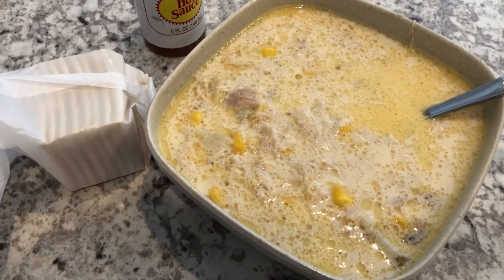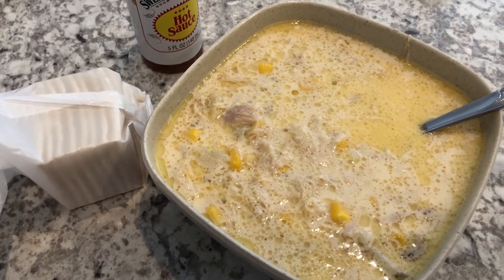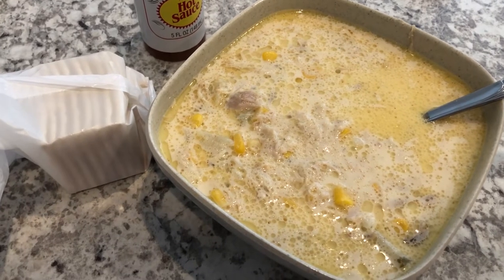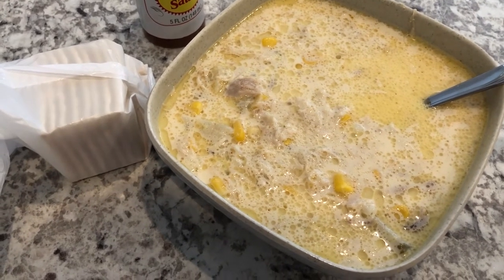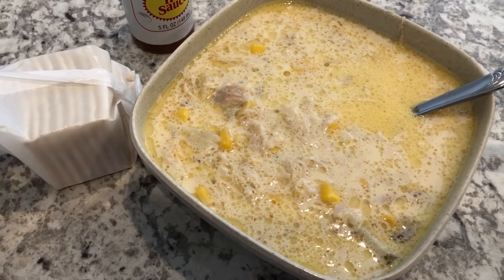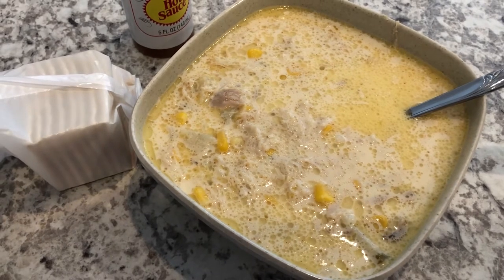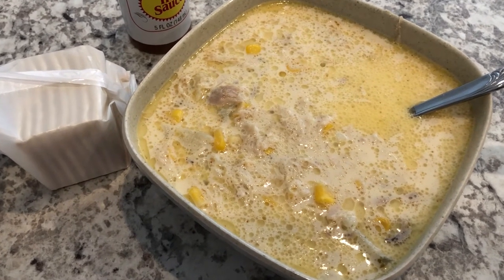Hey guys, for dinner tonight we are having chicken stew — I did record a video on this so that will be out soon. I first discovered chicken stew when I lived in South Carolina and my co-worker brought it to a potluck. Chicken stew is very popular in that area of South Carolina, popular like barbecue is to Texas.